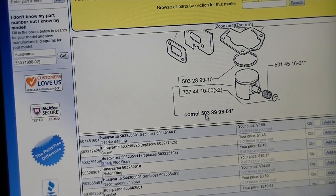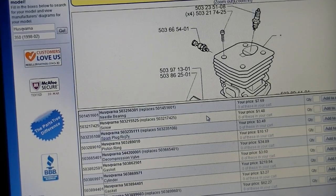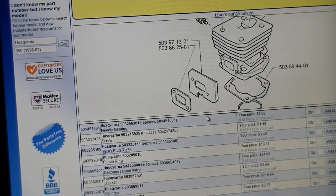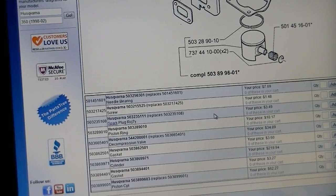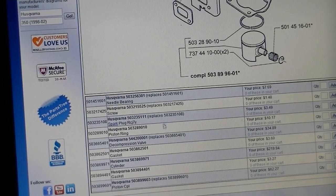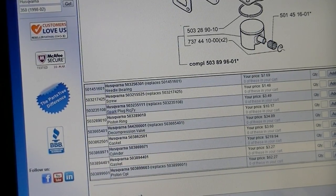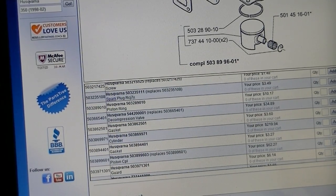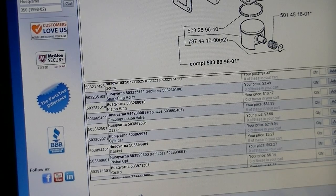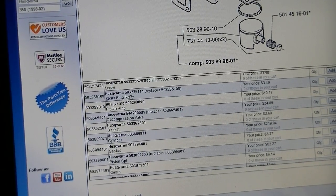Unfortunately, with Partstree for the 350, they sell the cylinder and piston separately, which I'm kind of a little bit annoyed with, because that means I would have to pay $219 for the cylinder and then another $62.27 for the piston itself.